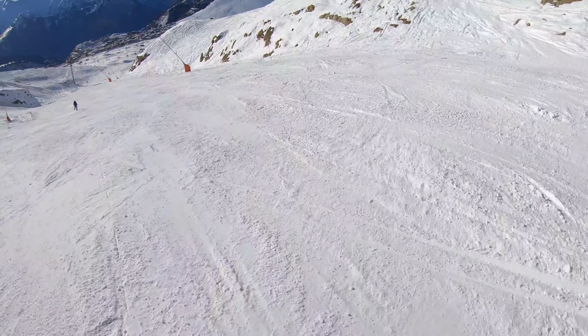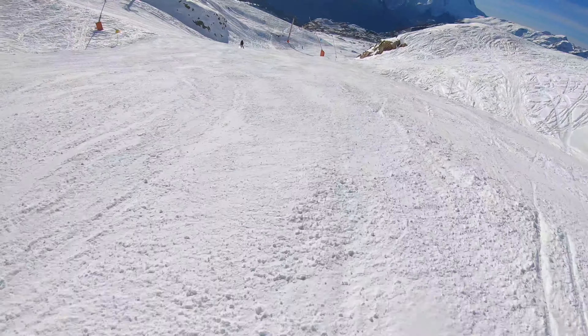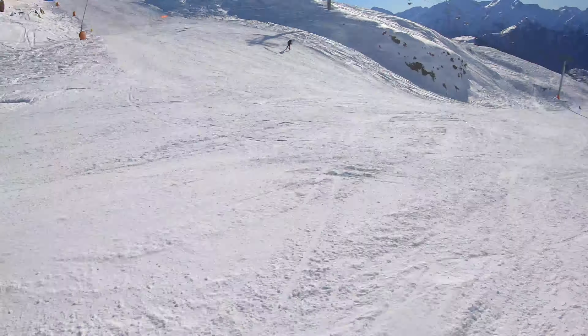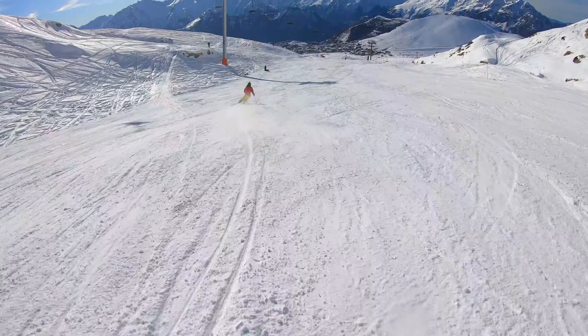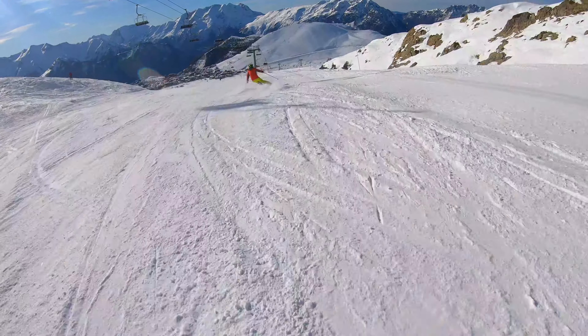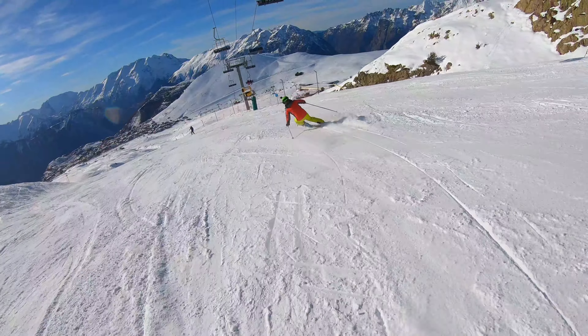Alex and I have been skiing together since quite a young age and we actually started racing together, and as you can see Alex really hasn't lost any of his racing skills. Just look at that carving. This by the way is the perfect type of slope to practice your carving and make sure that you get it looking absolutely perfect. It's such a fun thing to do.